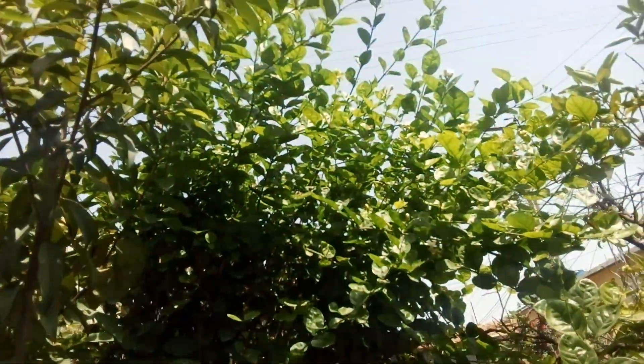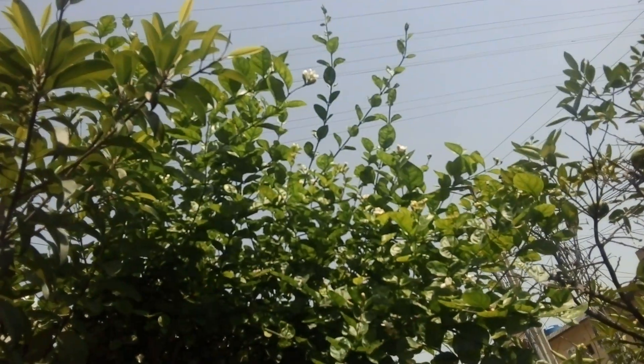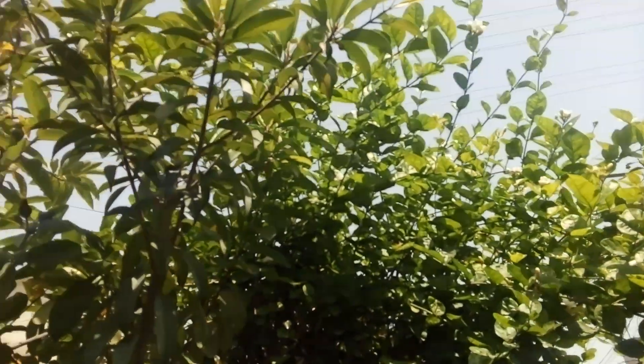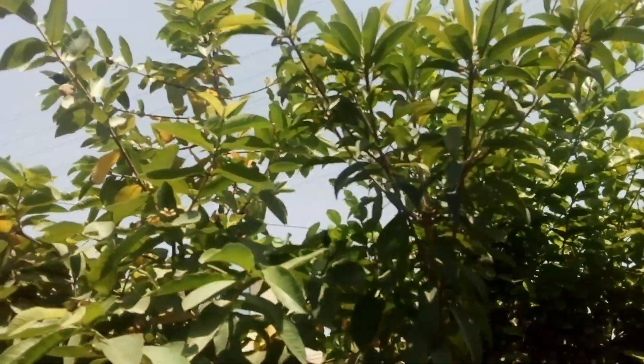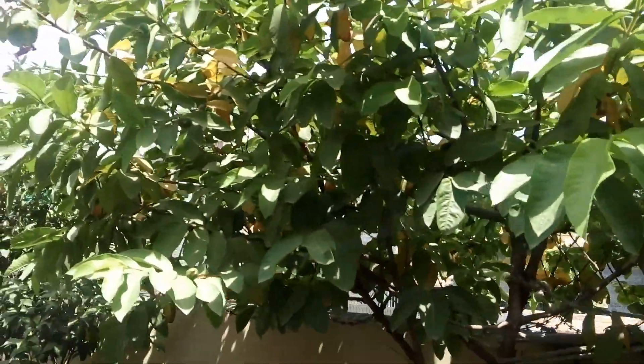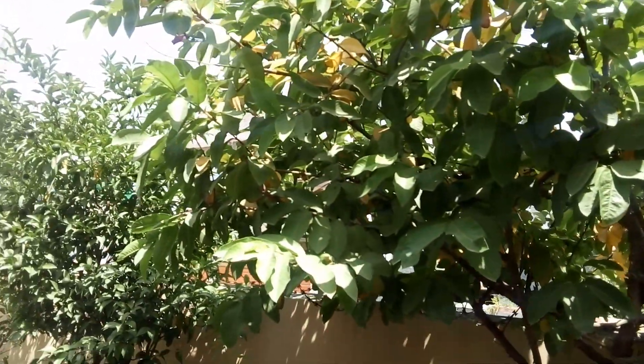Next is the jasmine flower — the national flower of a country — used to make several medicines and has been used for liver diseases. Next is the guava tree. Guava fruits are amazingly rich in antioxidants, vitamin C, and potassium.